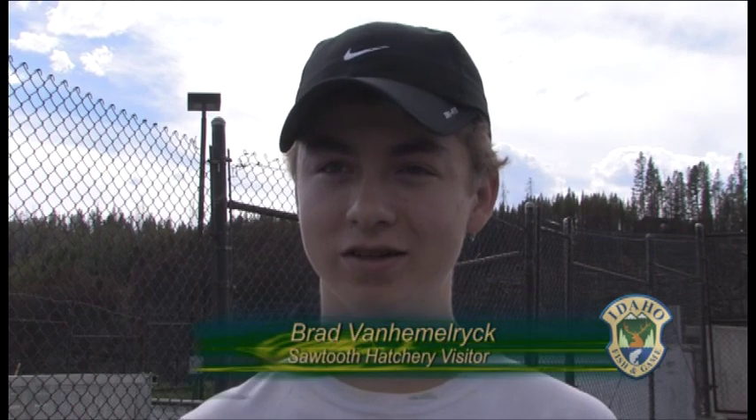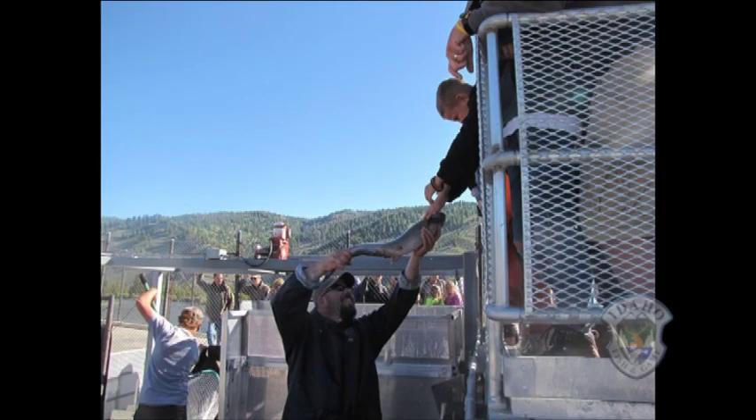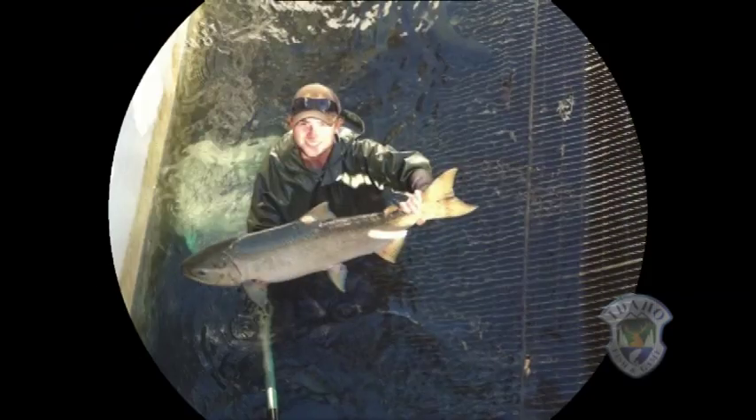"Well, we just kind of heard about it and thought it would be kind of cool to stop by. We didn't see anything when we just went out fishing, so we thought it might be kind of nice to look at some fish." Some lucky visitors may get a chance to pet a salmon if they happen to stop while the fish are being processed.